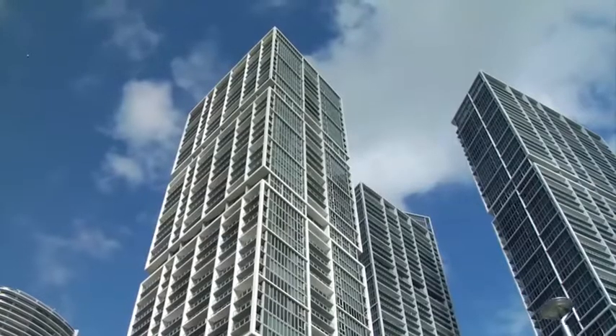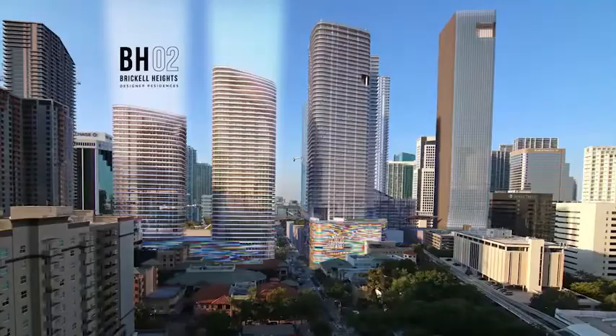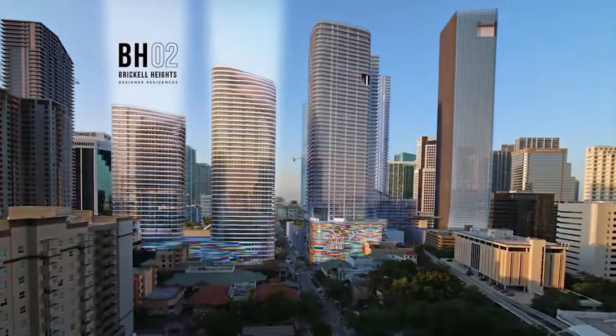Our creative process starts out with research — researching the neighborhood, the clientele that the project is looking to appeal to, and staying curious. We start out by trying to find a unique idea to build around.